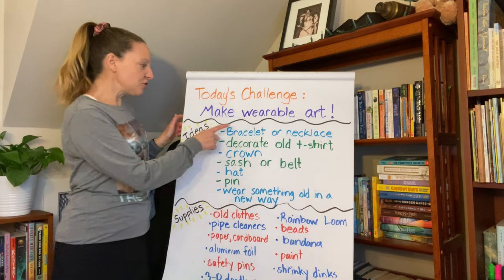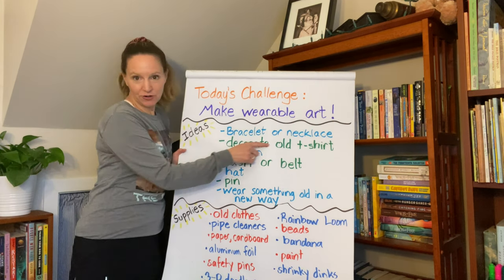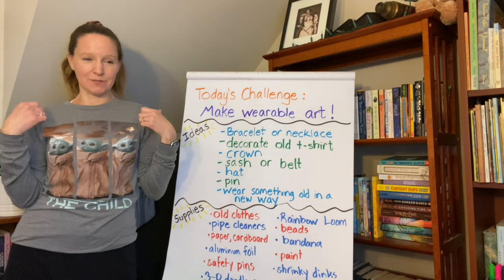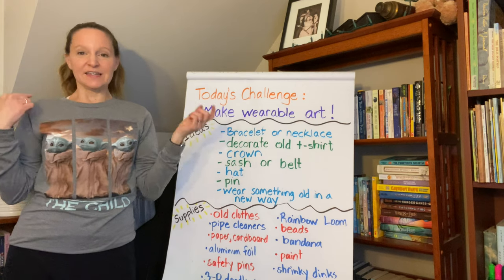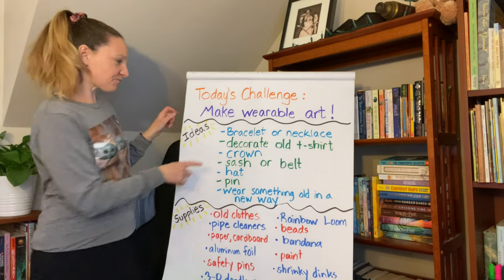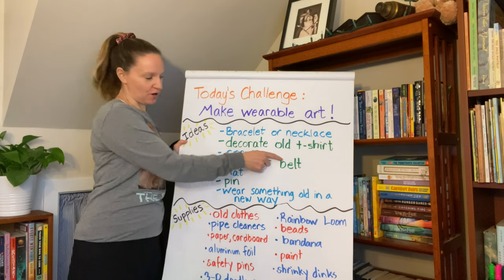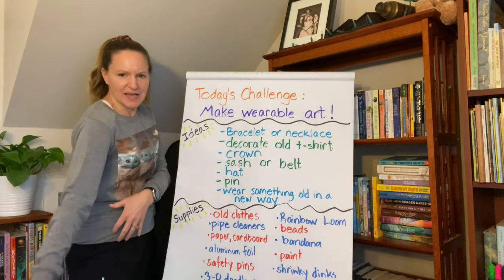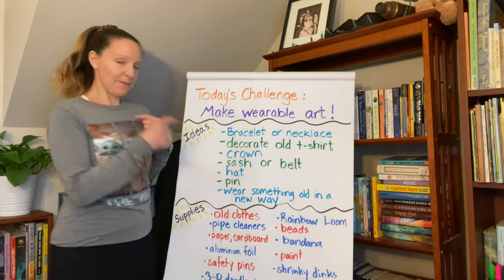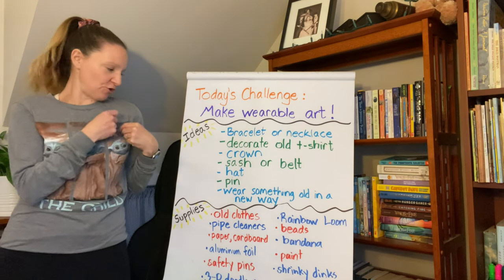Some things that you can make today: you can make a bracelet or a necklace. You could decorate an old t-shirt — lots of t-shirts have designs on the front but nothing on the back, so if you've got an old one, take it, design the back of it, make the back the new front. You can make a crown. You can make a sash or a belt or maybe even a scabbard for a sword or something. You can make a hat. You can make a pin — something to wear everywhere you go or give to a parent or grandparent to wear.